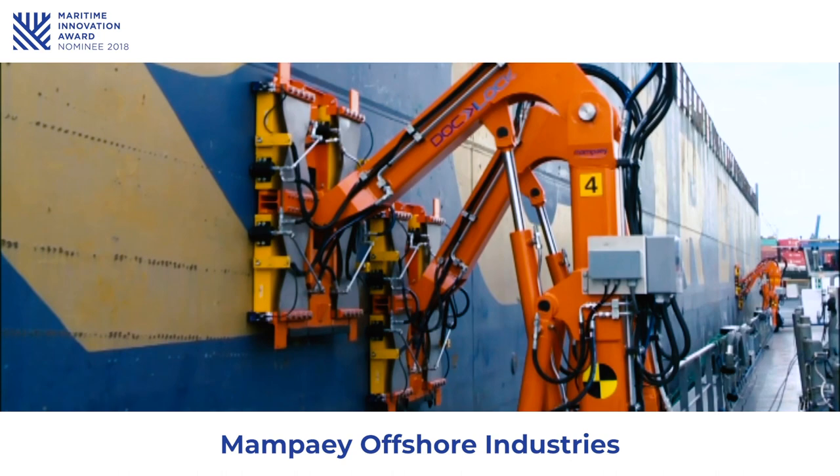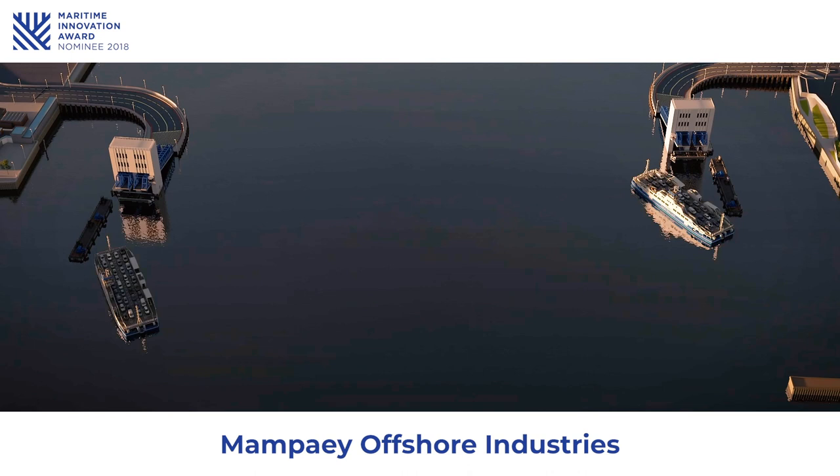And now they're installing their first commercial shore-to-ship IDL project for the Woolwich Ferry in London.